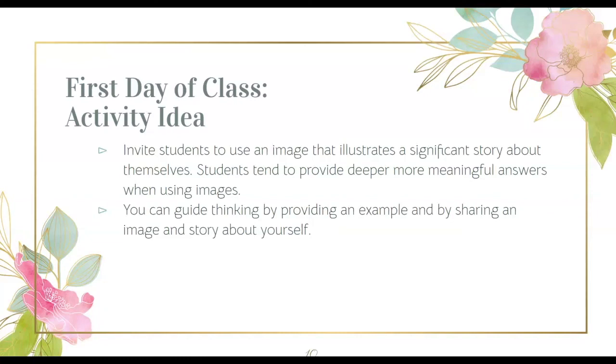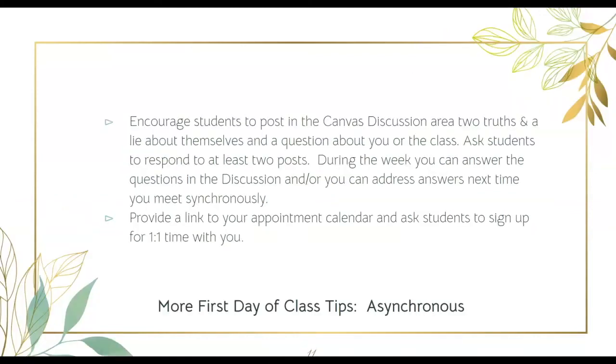I'm sure someone like Joanne Farrell or Carrie Noonan would be happy to help. Other activities you might consider that work well for students engaging asynchronously during the week: use a Canvas discussion and prompt students to enter two truths and a lie about themselves, and maybe a question about you or the class. Respond to the questions in the discussion to show that you will be present and available in Canvas during the weeks. You could add a video response to any common questions that were asked, or address the questions during the next synchronous meeting. This shows that you intend to be a responsive instructor.